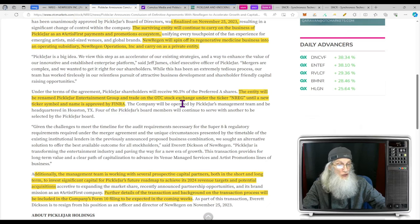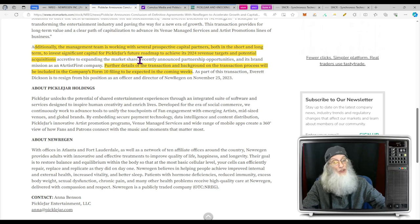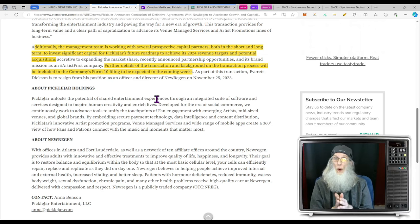New Regen will spin off its regenerative medicine business into a private operating subsidiary. The new entity will be renamed Pickle Jar Entertainment Group and will trade on the OTC market under ticker NREG until they can get a change approved. Additionally, management is working with several prospective capital partners in the short and long term to invest significant capital for Pickle Jar's future roadmap, to achieve its 2024 revenue targets and potential acquisitions.